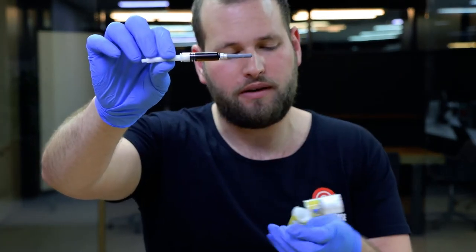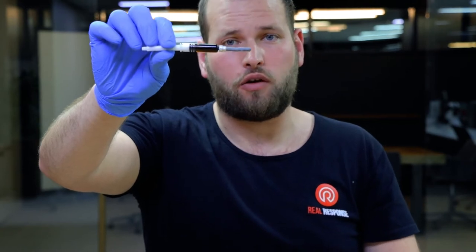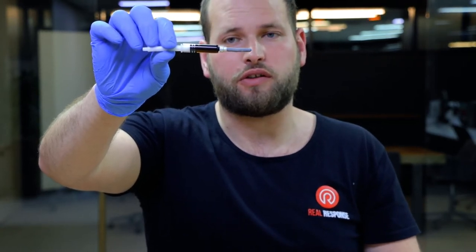This is an absolute perfect example of what adrenaline looks like when you cannot use it. This is obviously an older EpiPen — it expired August 2018, so over two years ago.